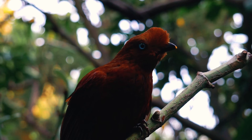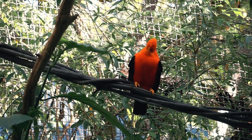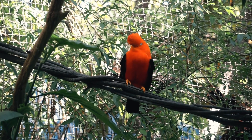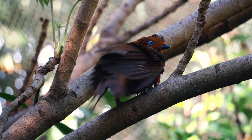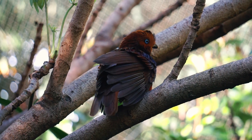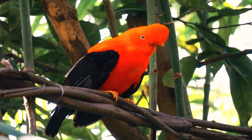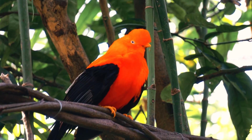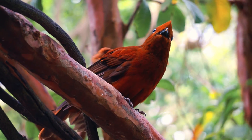Males are not involved with chick raising or nest building, but will confront other males with displays of jumping, noisy squawking, wing flapping, and bill snapping. Females build their nest from vegetation and mud, which is held together with their saliva and is in the shape of a concave cup. They usually lay two eggs at a time and it takes 28 days to incubate.